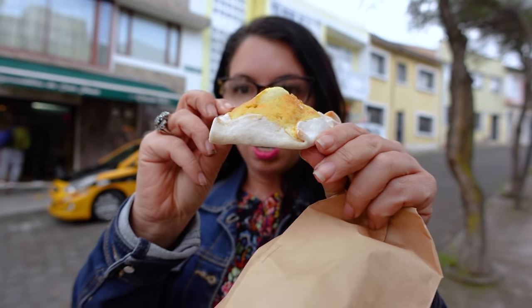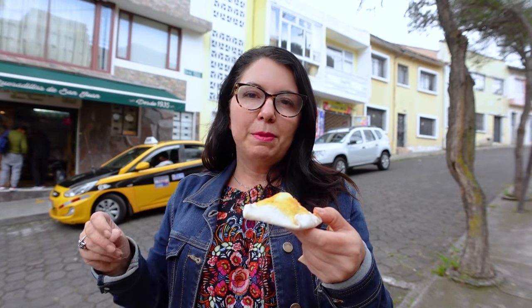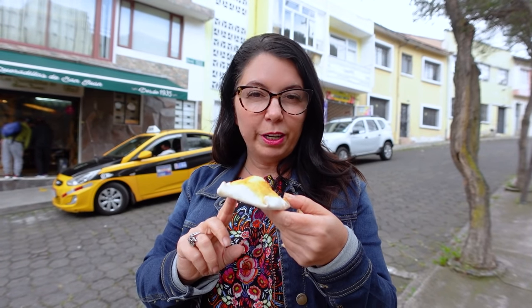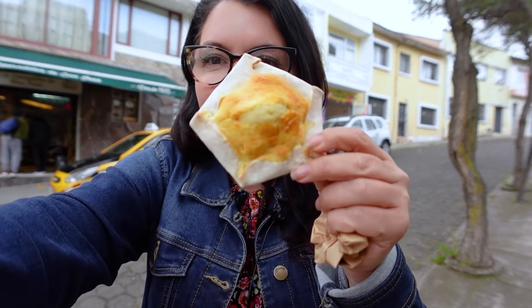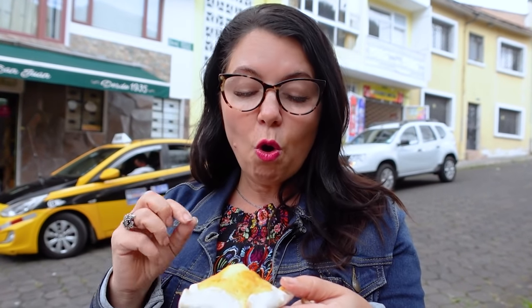Quesadillas in Ecuador are different — it's not on a tortilla. In fact, it's a pastry. The bread or pastry part is made from achira, which is a leaf from a flower I've featured many times in my videos. It's also made into flour and it's gluten-free; however, this is not a gluten-free pastry because there is a little bit of regular flour in it. The reason they call it quesadilla is this glaze on it — the glaze is made from achira starch, whole milk, and cheese. So: cheese, quesadilla. I've never actually had one of these.